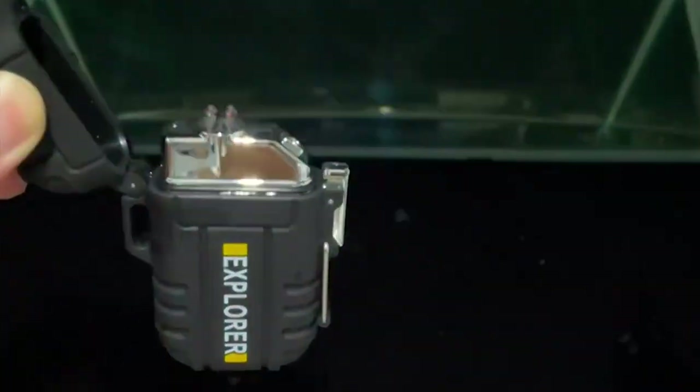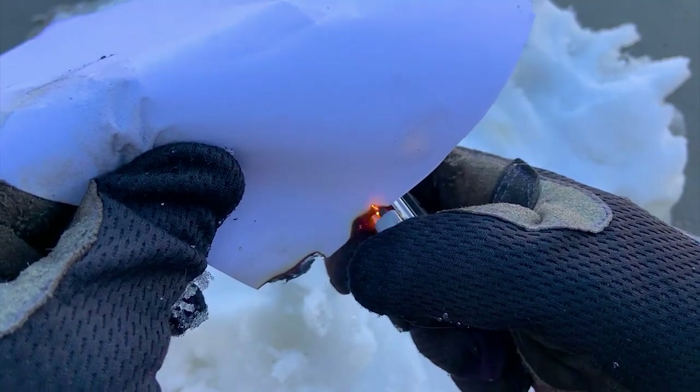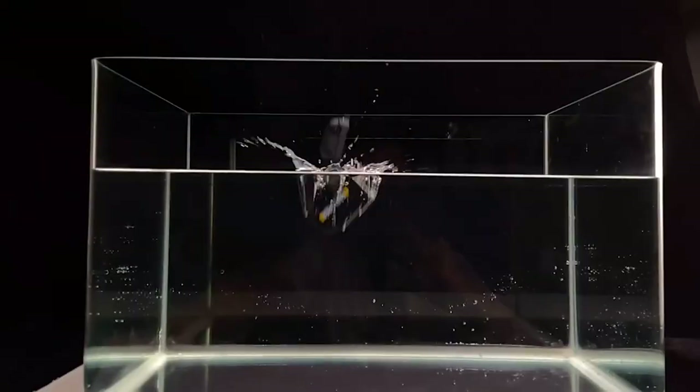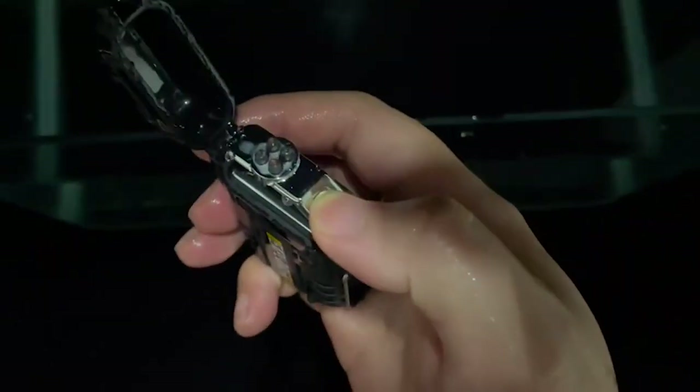If you have a full battery, you can use it up to 150 to 200 times, making it great for long camping trips. Dropping it in the toilet or getting caught in the rain won't be a problem because it is waterproof and will continue to function normally even when entirely submerged.